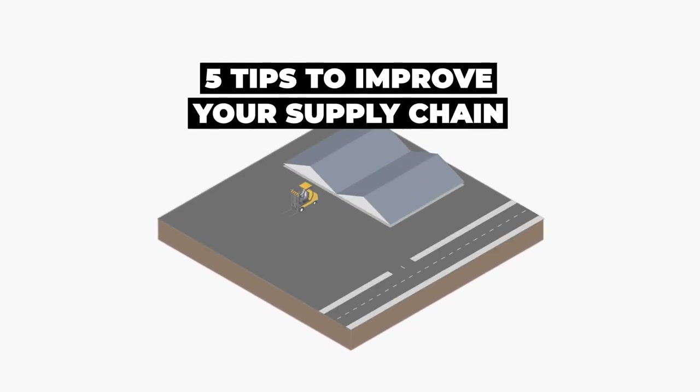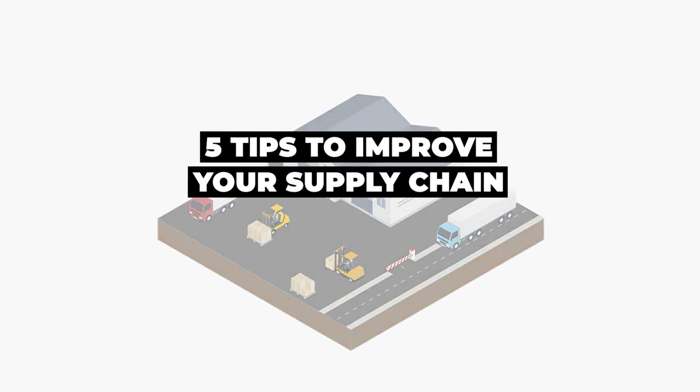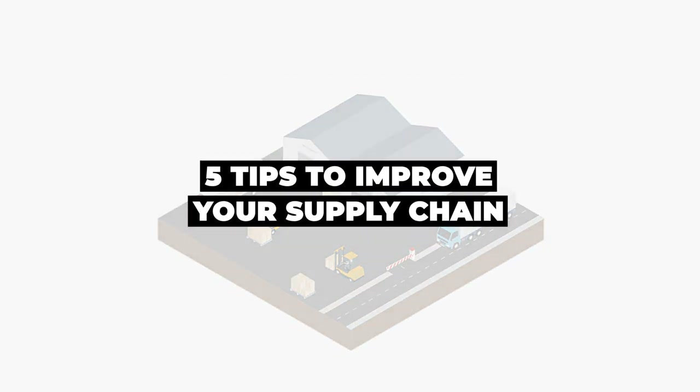Developing a robust and efficient supply chain is no easy task, and once developed, must be constantly revisited and benchmarked against alternatives as the transportation market evolves and as your suppliers change over time. Here are five tips to improve your supply chain.